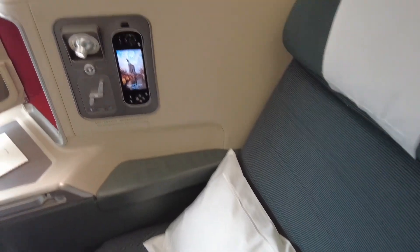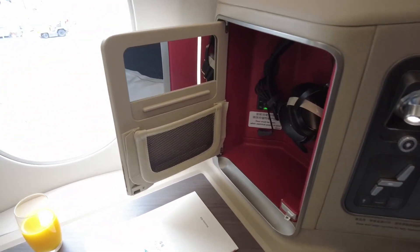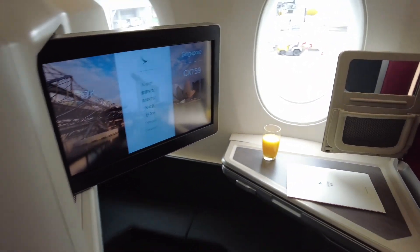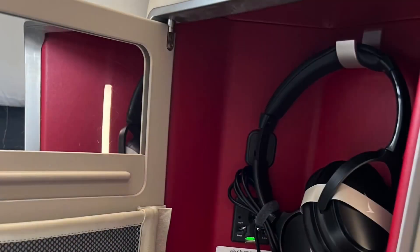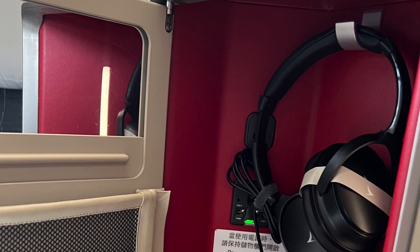This is a short video of the seat and I'm going to compare it to my Air Canada experience, because that's the airline I fly the most. It is quite spacious and I like that there's lots of spacing — even the width is very good. The only thing is it is a little bit older and dated.